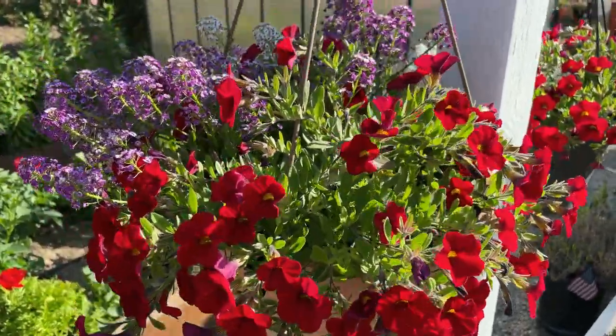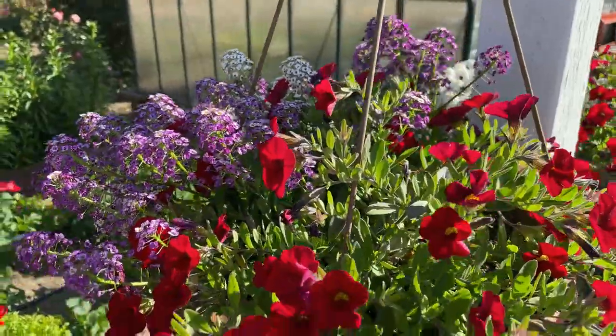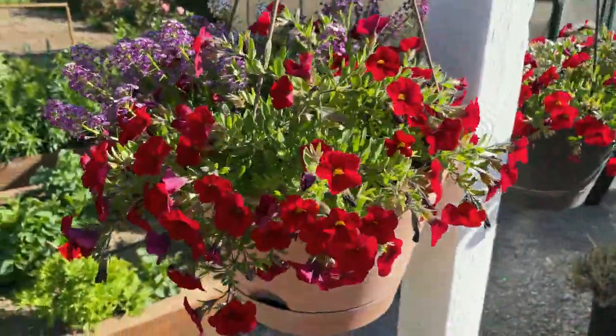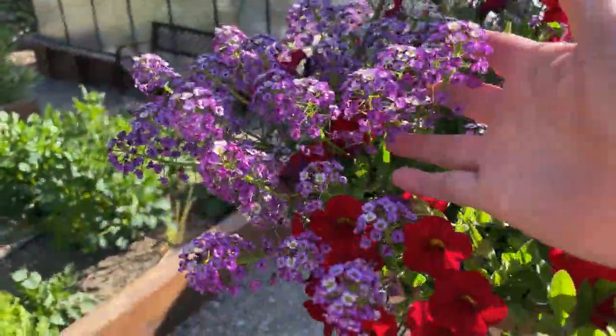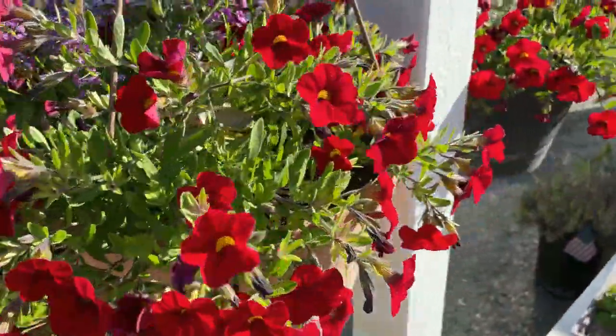These hanging baskets are growing so well — look how beautiful that is. This one has a purple alyssum and I think the combination is gorgeous.